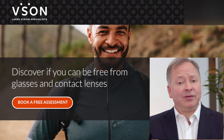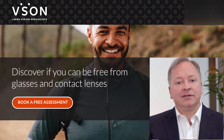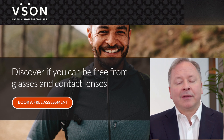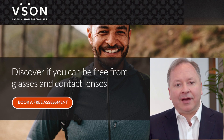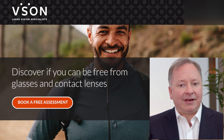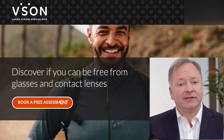An excellent place to start when you're thinking about laser vision correction is to go to our website and take the suitability test online. In that way, you can in a detailed manner find out whether you're likely to be a good candidate for laser treatment, and then take the next step to call us and make an appointment for a free assessment.